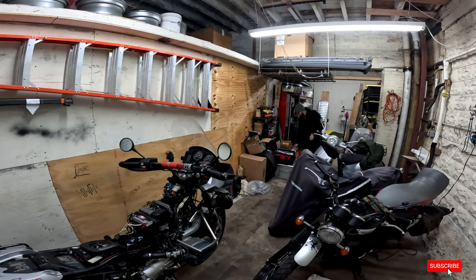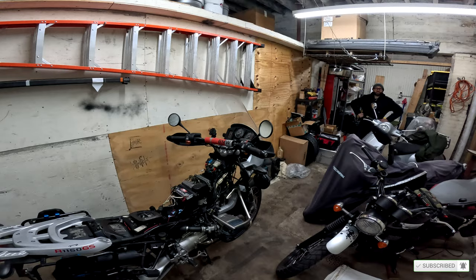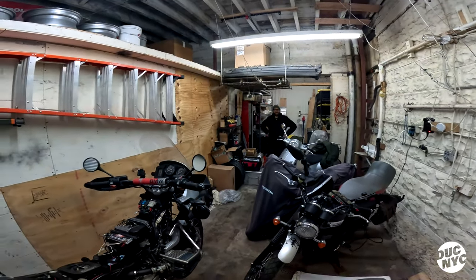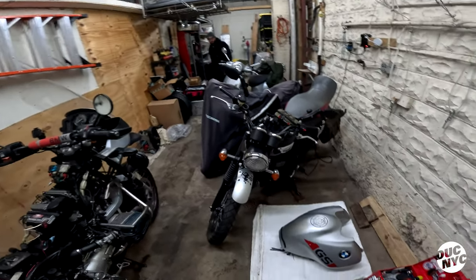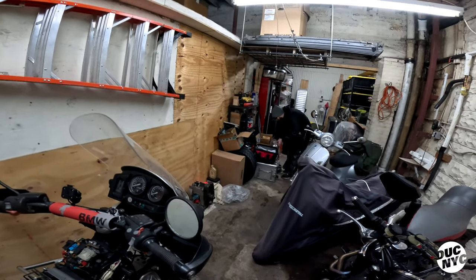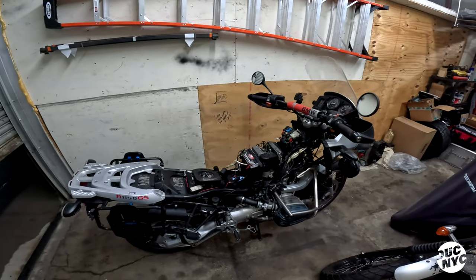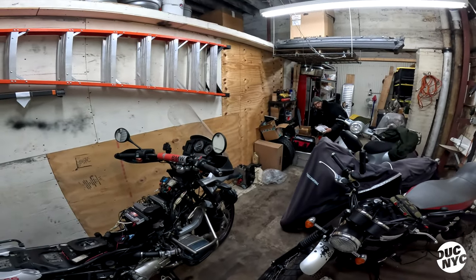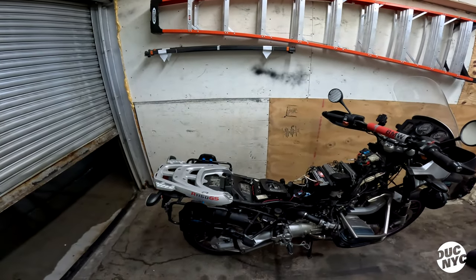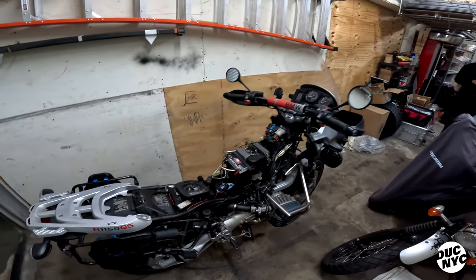These are Dave's motorcycles. This is his Beamer — a BMW R1150 GS, 2002.